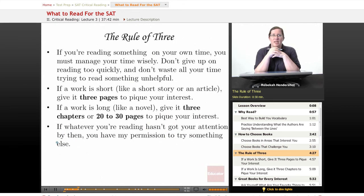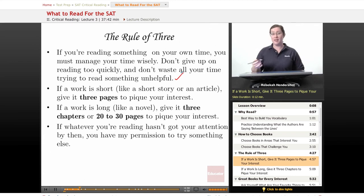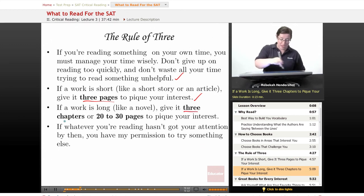Sneaky secret time. I read more books per year than I can count, and it's because I use something called the rule of three. If you're reading something on your own time — something not assigned for school — you must manage your time wisely. Don't give up on reading too quickly, but also don't waste time on something that isn't helpful. Here's the rule: if a work is short, like a short story or an article, give it three pages to pique your interest. If it doesn't have your interest after three pages, put it down and pick something else up. If a work is long, like a novel, give it three chapters — or twenty to thirty pages if it doesn't have chapters. If nothing interesting has happened after three chapters, you're in the wrong book — go find another one. You have my permission to try something else.